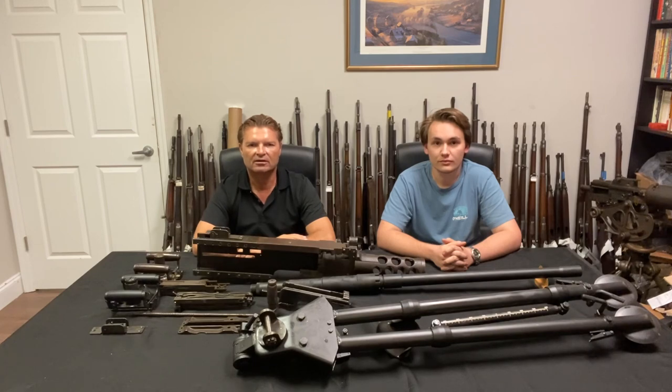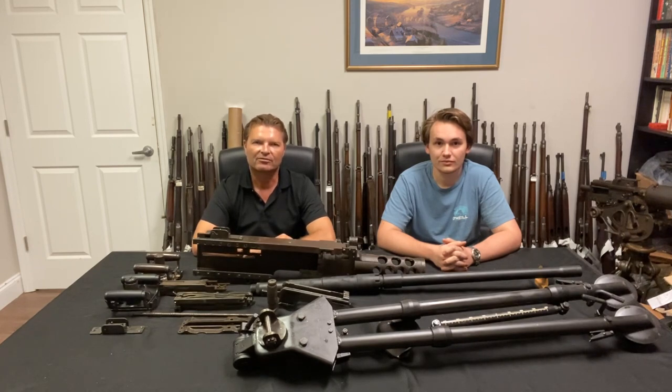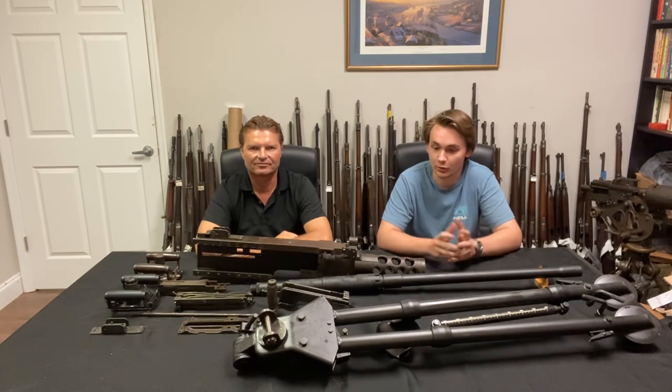We're glad to have all the parts and you will finally be able to buy them. We've had a lot of interest on our website and phone calls and emails asking when they'd be available. As Uli said, this has been a very high demand item even though we haven't had it listed yet — everybody's been beating down our door to get it. We're glad to have it all together and ready to sell. As mentioned, they're World War II era and in pretty great shape for their age.